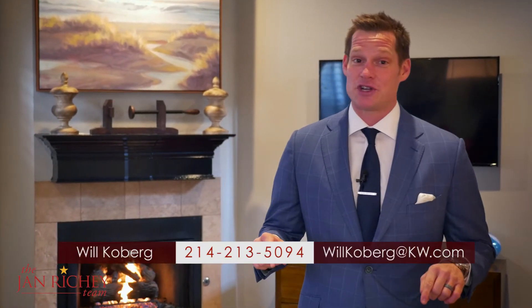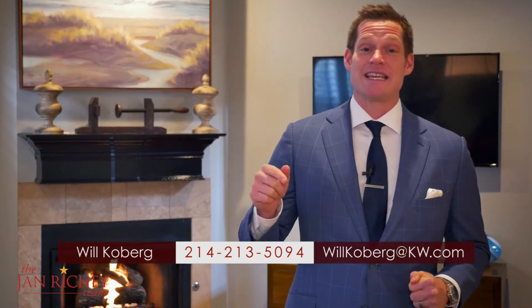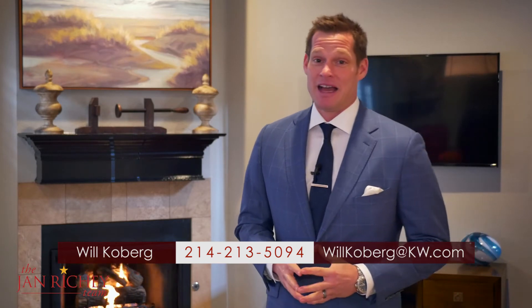This property has the perfect location off Lower Greenville, and it's really nice inside too. Don't take my word for it — check this listing out and all our listings at JanRitchie.com. I'm Will Kilburg with the Jan Ritchie team, and we'll see you on the next home tour.